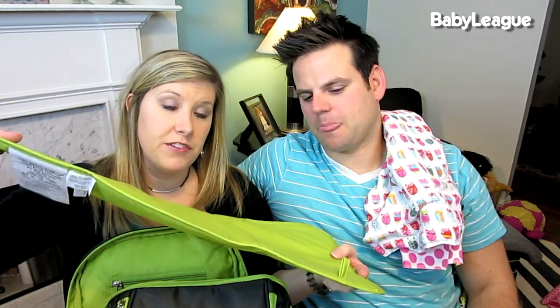The diaper bag also came with a little changing mat so you have somewhere to lay her if there's no changing table available. It also comes with a wet bag, but it doesn't seal up, so I prefer the other one that seals up really well. In case you're wondering, we got the diaper bag at Buy Buy Baby.